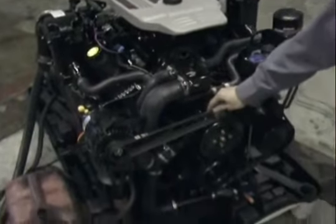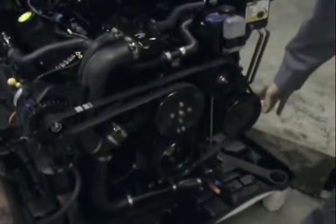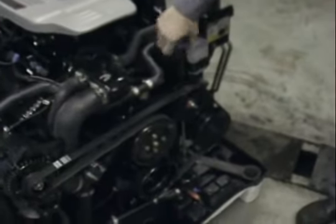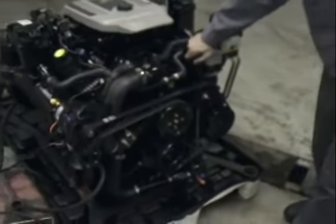We're using the Serpentine Belt System. This engine we have here is set up for an alpha configuration. Here's our single point drain system, which when you want to drain the block for the winter, you pull this drain instead of pulling the petcocks out of the manifold and the engine. Great feature that they introduced.